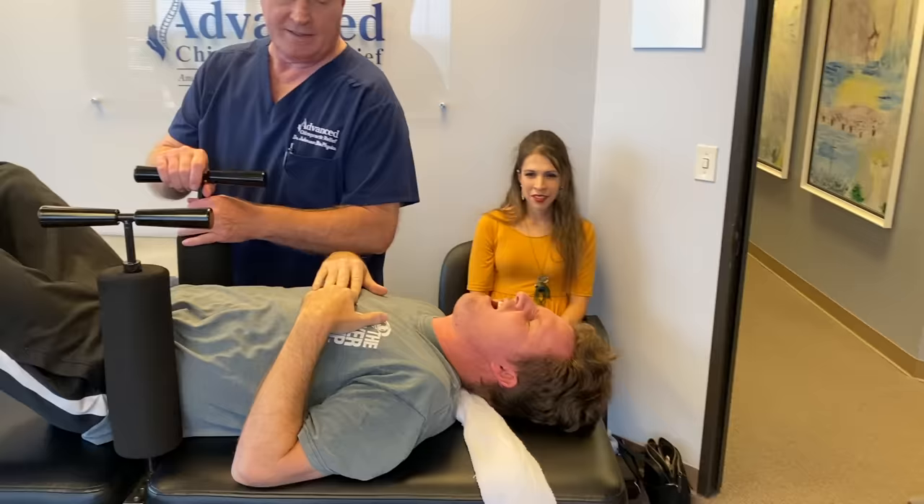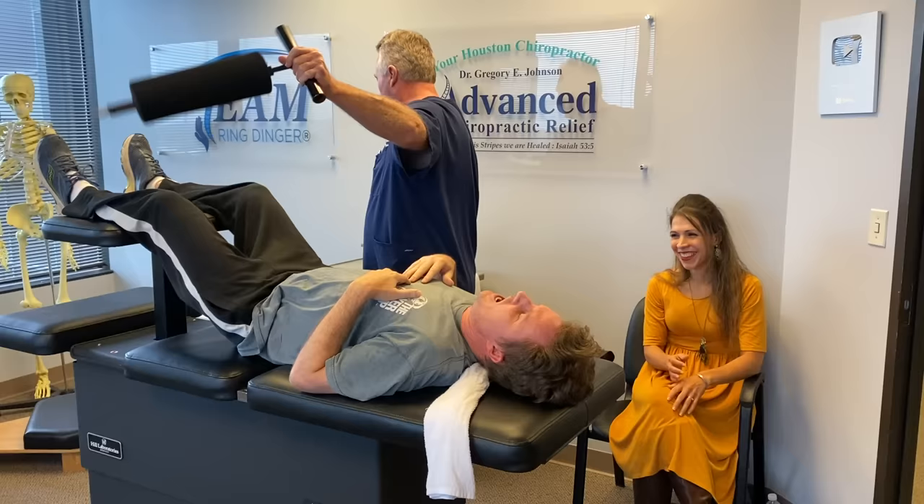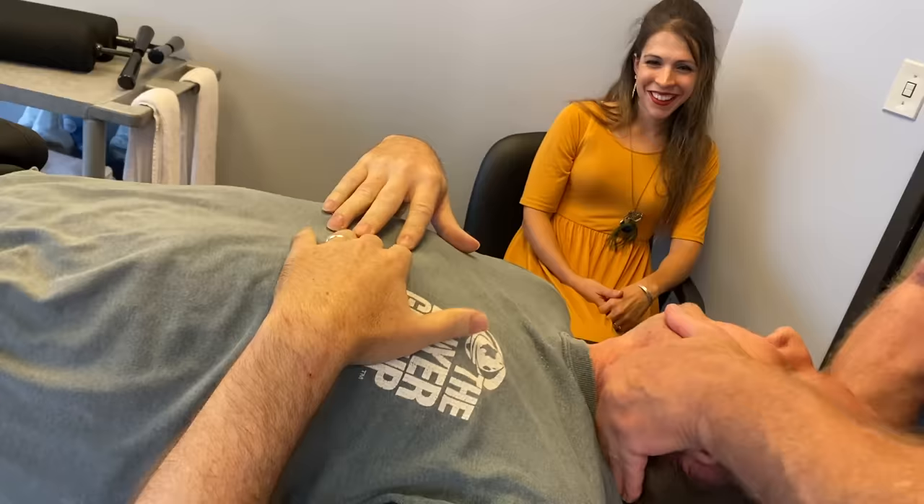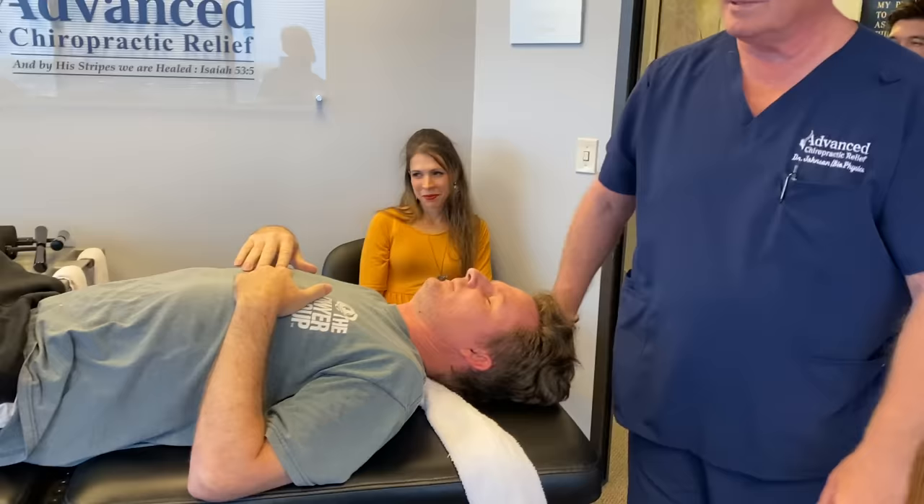That's a home run. I bet that wasn't as bad as you thought it was going to be. You felt that all the way down, didn't you? Very nice.